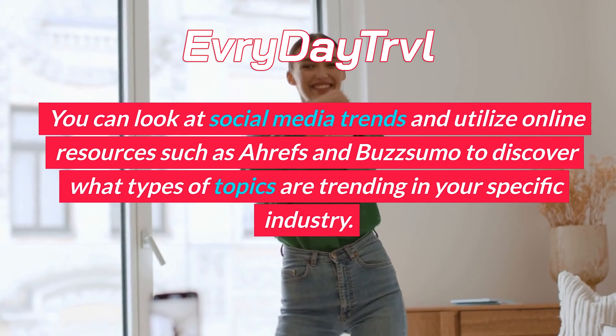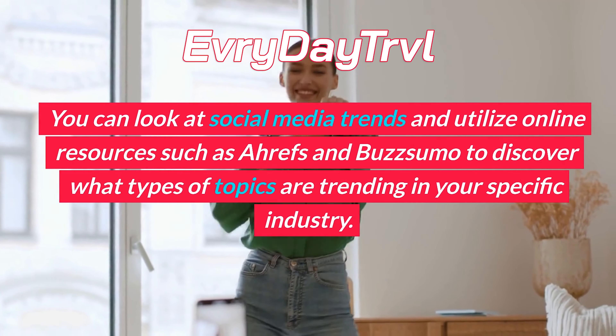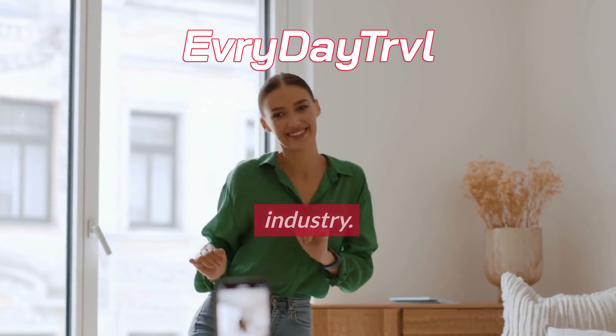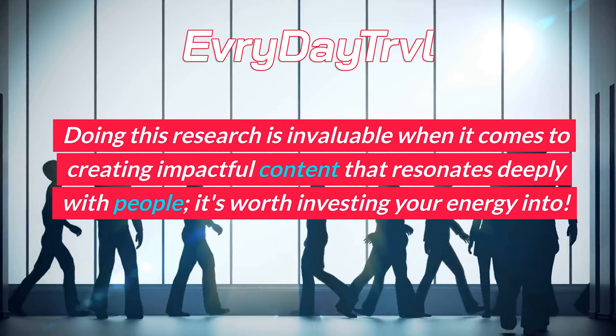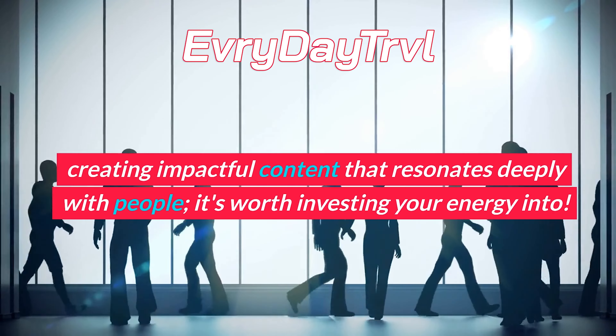You can look at social media trends and utilize online resources such as BuzzSumo to discover what types of topics are trending in your specific industry. Doing this research is invaluable when it comes to creating impactful content that resonates deeply with people. It's worth investing your energy into.